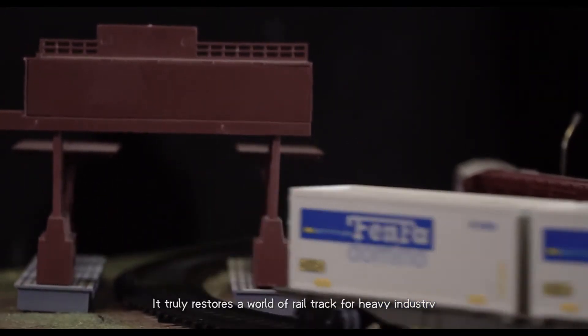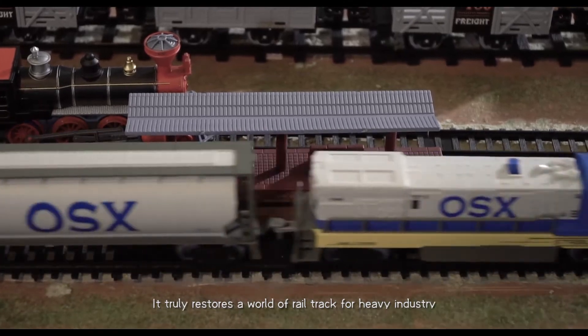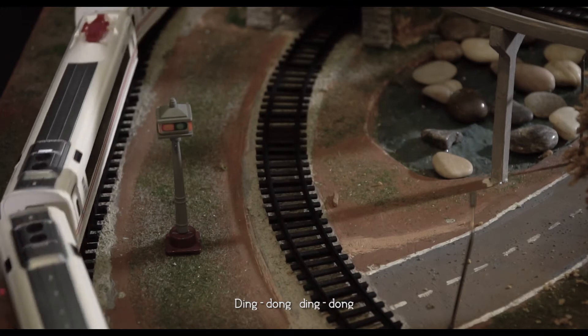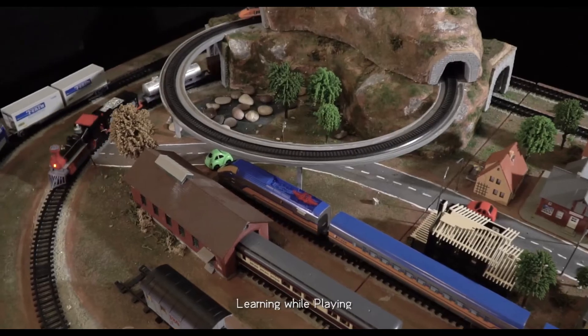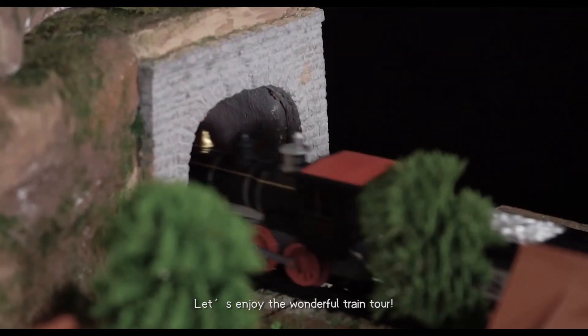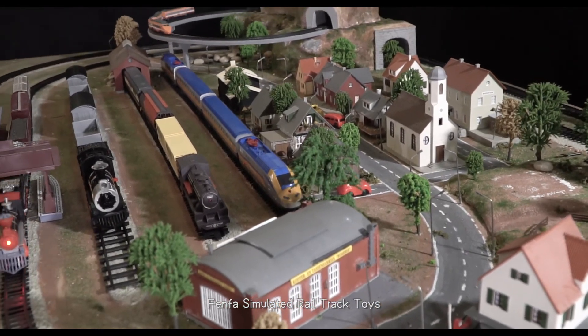It truly restores a world of road track for heavy industry. There is a station ahead! Ding-dong! Learning while playing, but enjoying the wonderful train tour! Levi simulated real track toys!